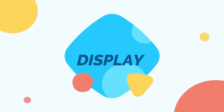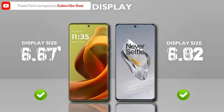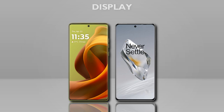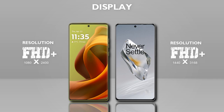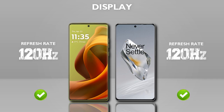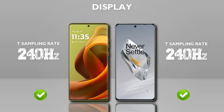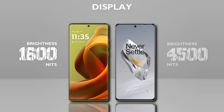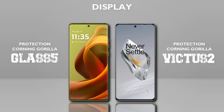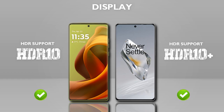Now check on display. Display size is almost the same. Display type: LTPO AMOLED — same. Resolution: Full HD Plus — OnePlus is better. Refresh rate: 120Hz — same. Touch sampling rate: 240Hz — same. Brightness: 4500 nits is better. Protection: Gorilla Glass Victus 2 is better. HDR10 and HDR10 Plus — almost the same.